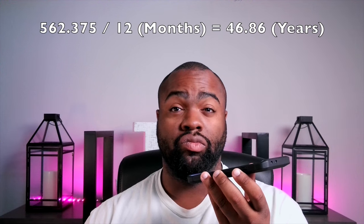Finally, we'll divide that amount by 12, representing the number of years. $562.375 divided by 12 is approximately 46.86.